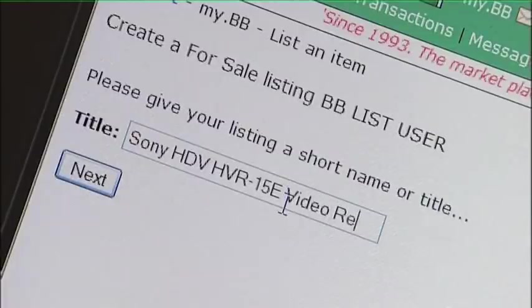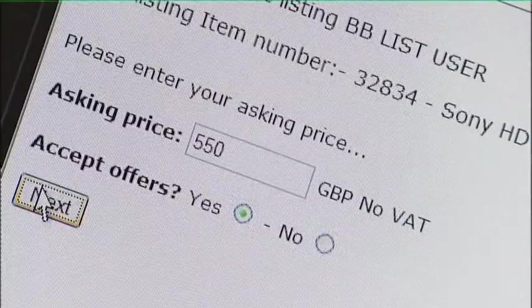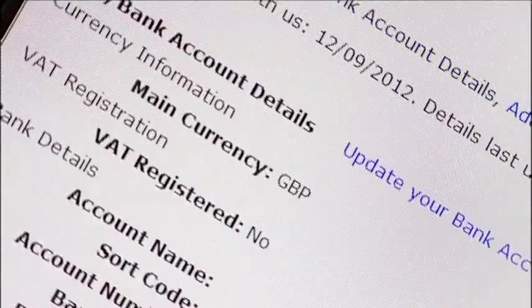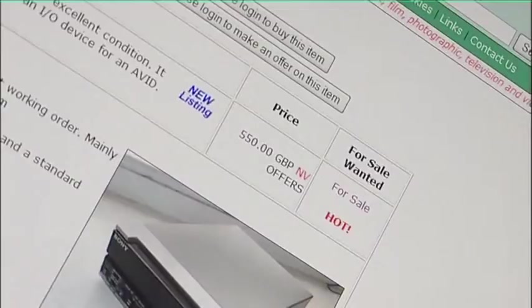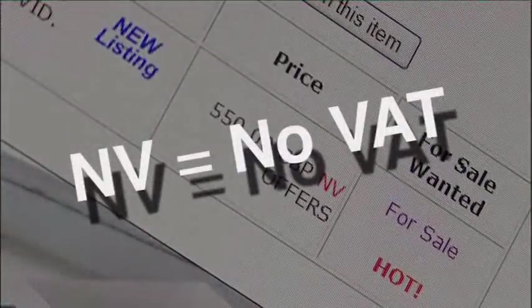Then enter a title, enter the asking price, and tell us if you're prepared to accept offers. If you have already told us you are VAT registered and provided your VAT number, VAT will automatically be added to your listing. Otherwise, your listing will be marked ENVY, which means No VAT.